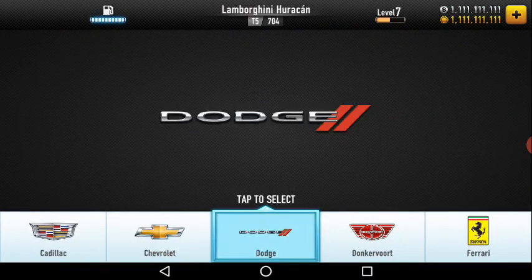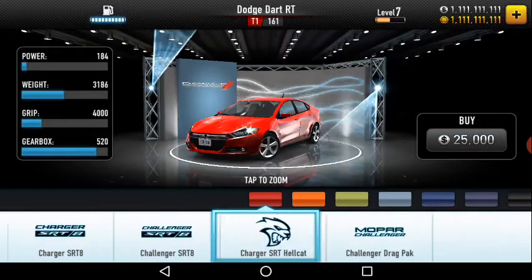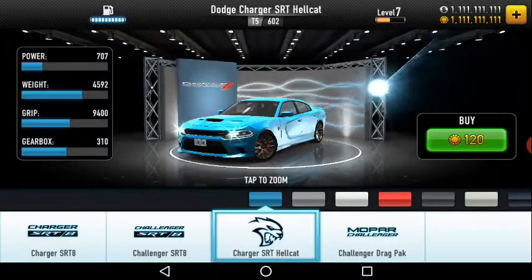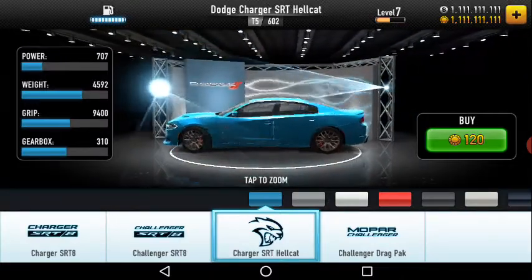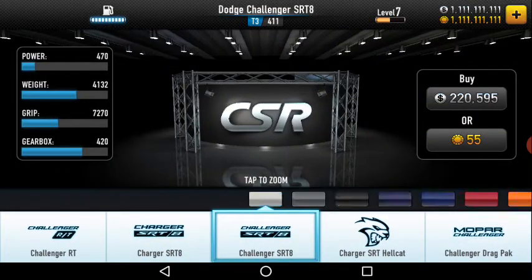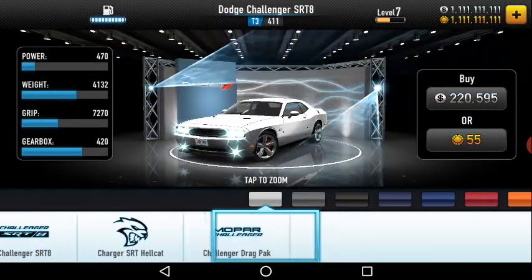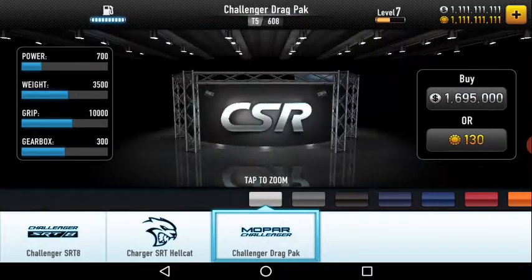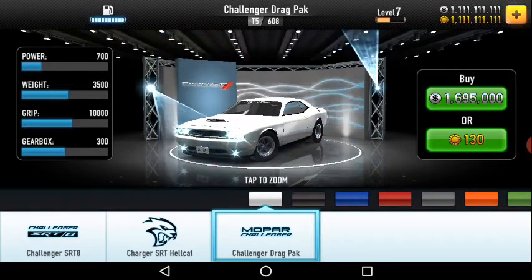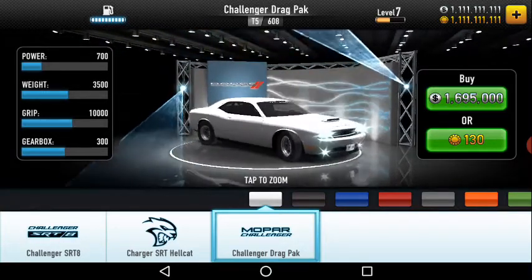Then comes Dodge. Dodge has seven models. The sixth car is the most awesome — that is the Dodge SRT. They also have the Challenger, though this is not the latest model, and there's a Challenger drag car. Mustang GT and Chevrolet cars also always have drag tire options.